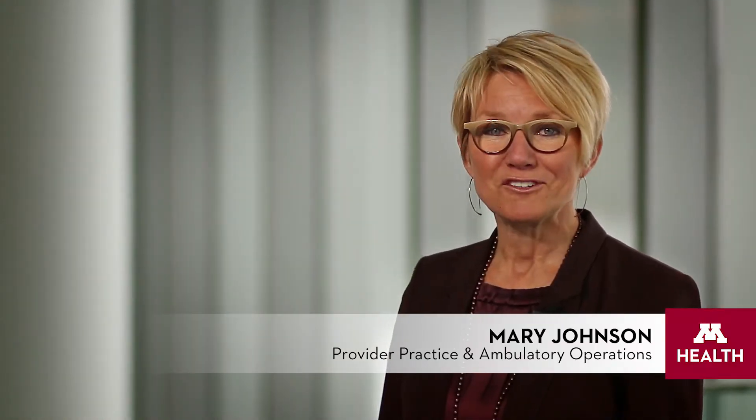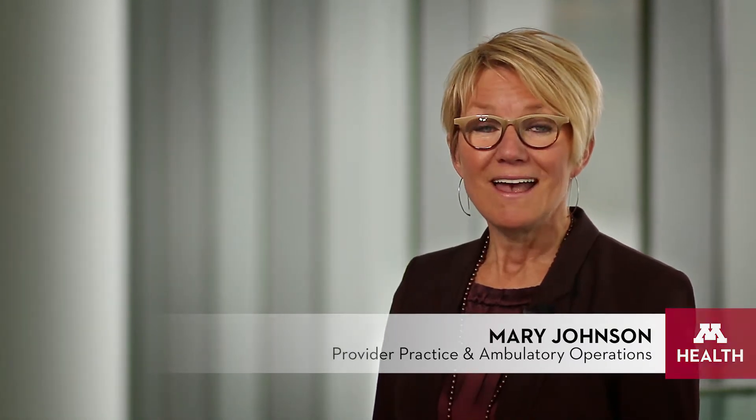I want to thank everyone who contributed to the making of this video. My deepest heartfelt thanks goes out to all the providers, the staff, the learners who contributed their time, their talent, and their endless energy to making the CSC a success. It's such an exciting time to be part of University of Minnesota Health.